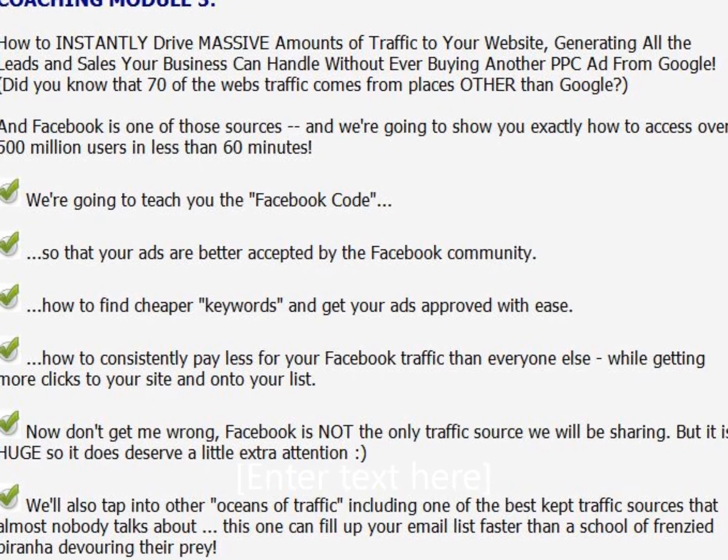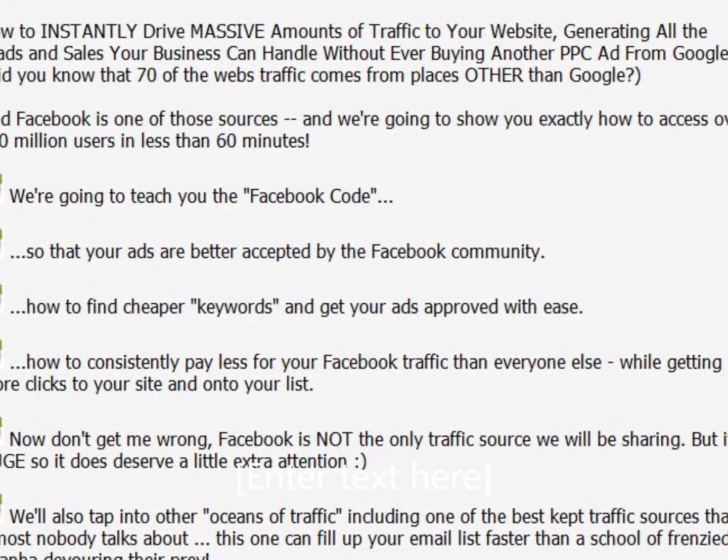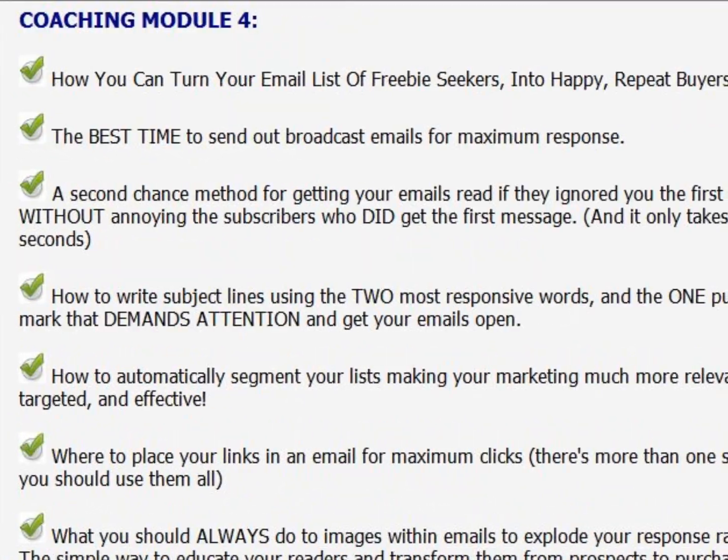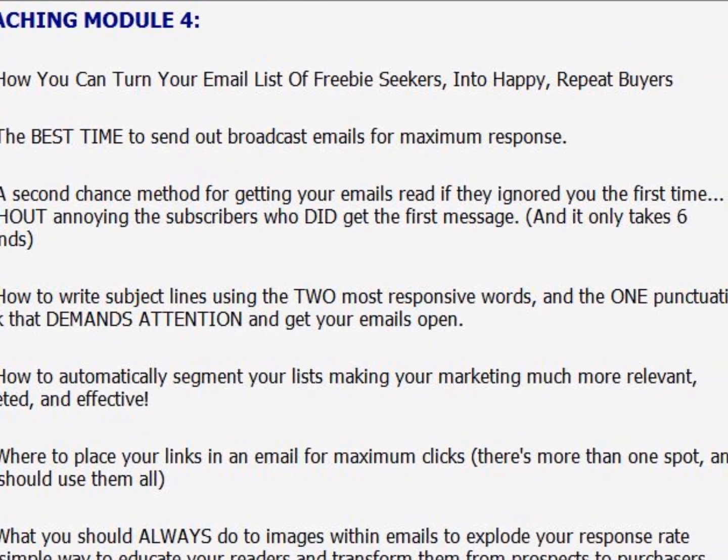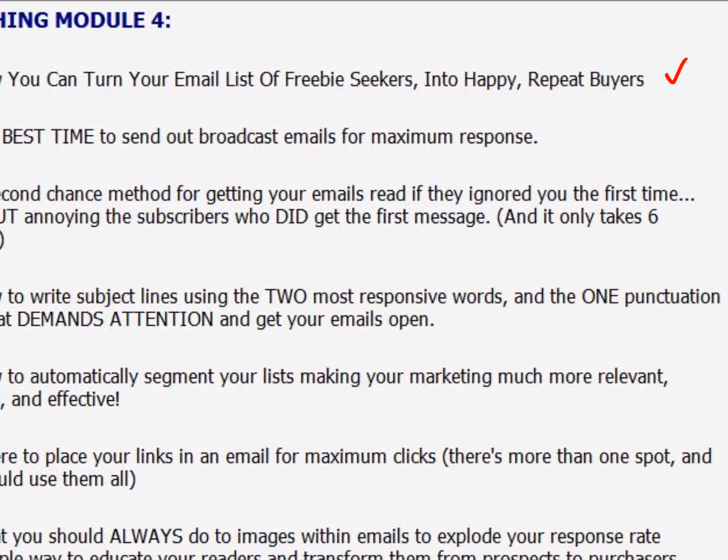And this is an amazing course. Coaching three and coaching four cover how you can turn your email list of subscribers from freebie seekers into happy repeat buyers — often a problem for marketers.